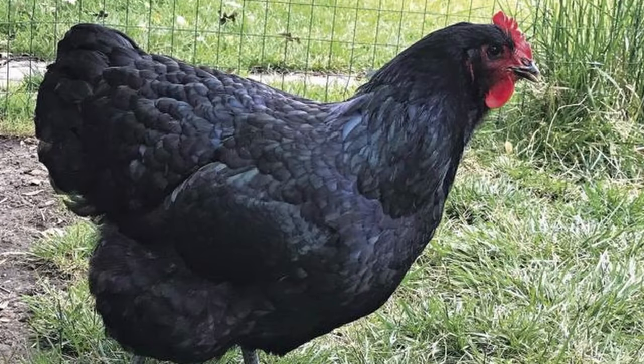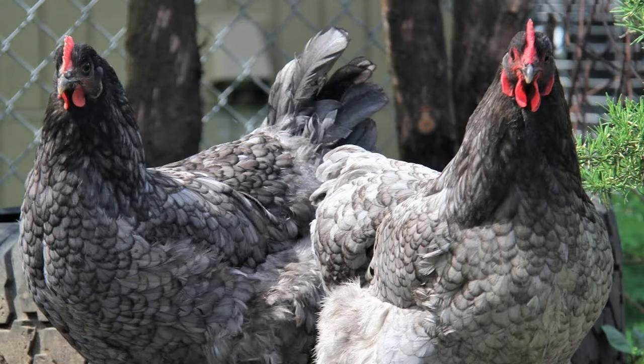Next up, we have a breed that was developed to replace turkeys at the dinner table — the Jersey Giant. They're slower growing than many of the breeds on our list, taking 20 to 24 weeks before being ready to process, but this yellow-skin breed can reach 10 to 13 pounds.